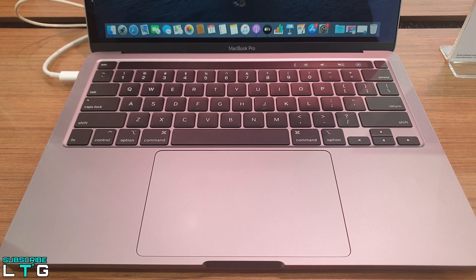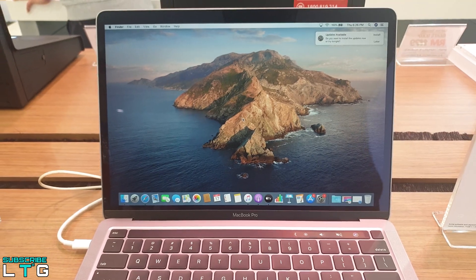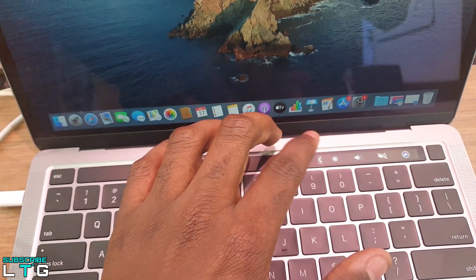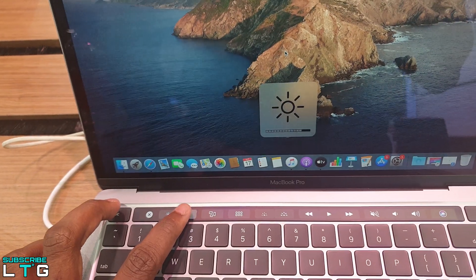For the MacBook Pro keyboard, it features the Apple Magic Keyboard with scissor keys, a Touch Bar with a dedicated Escape key, and a Touch ID power button that reads your fingerprint to unlock the computer, approve purchases in Safari, and open apps like 1Password. Below the keyboard is Apple's large Force Touch trackpad.